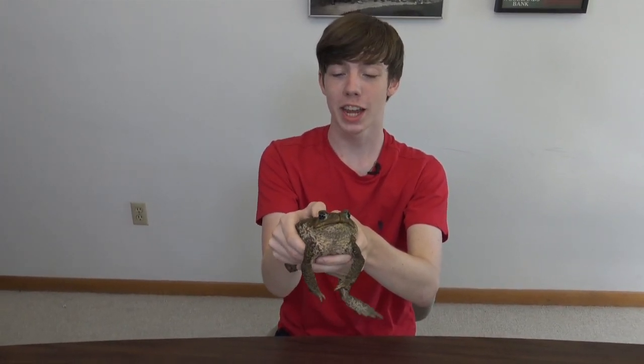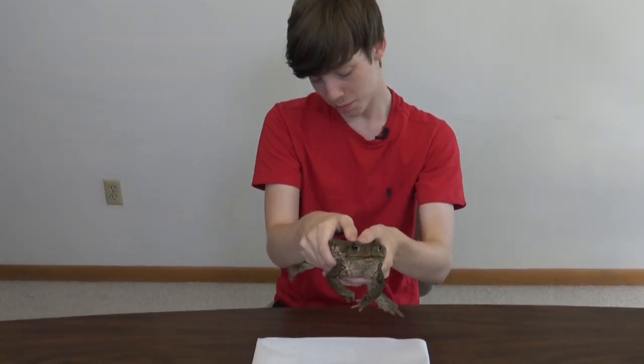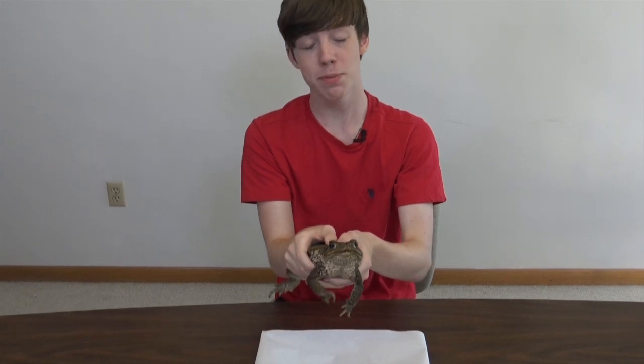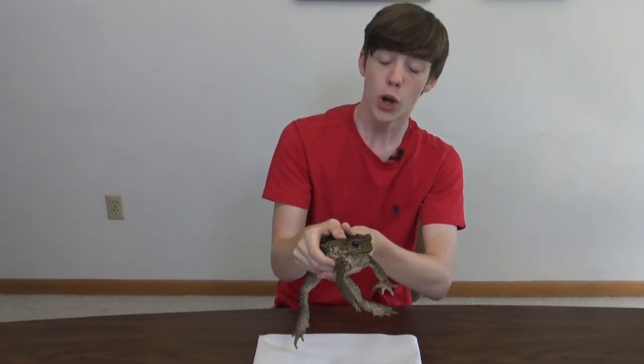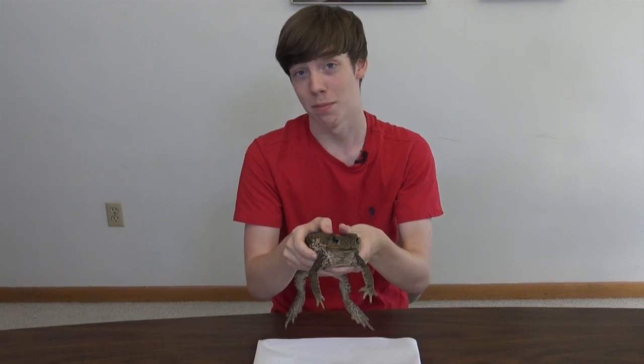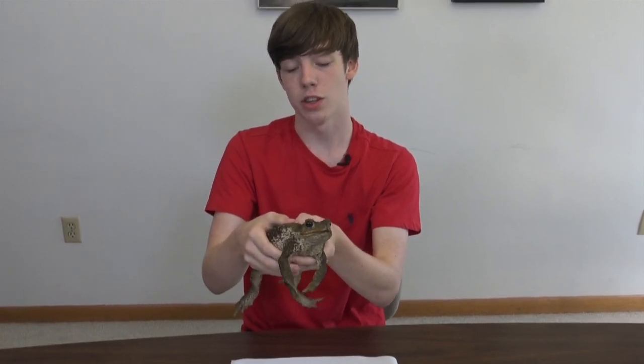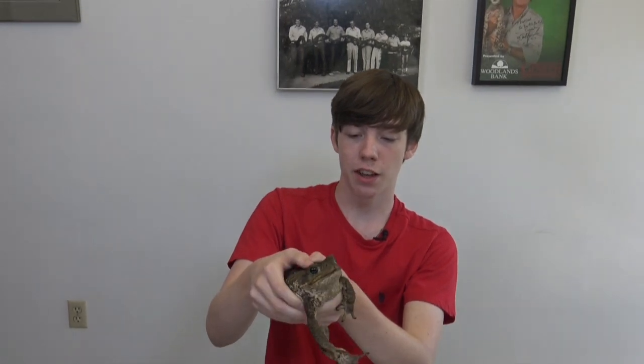The scientific name of the cane toad is Rhinella marina and they're also known as the marine toad. And below me I have some paper towels because the toad will most likely be trying to pee on me at least once during this video. They are native to the Americas from the Rio Grande down south into the Amazon and Peru, and they live in tropical and semi-tropical environments.